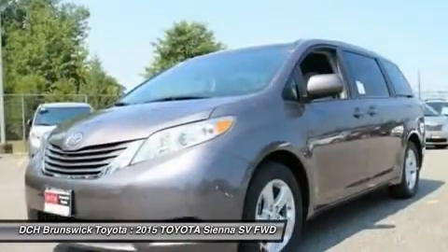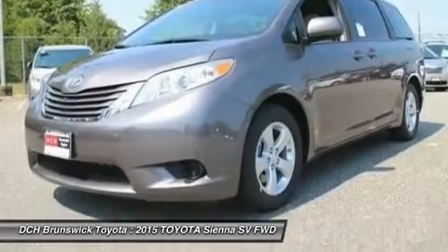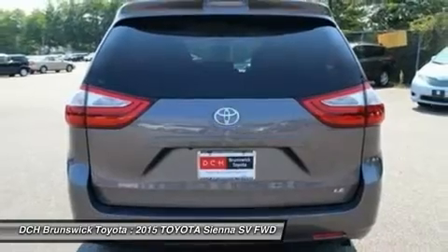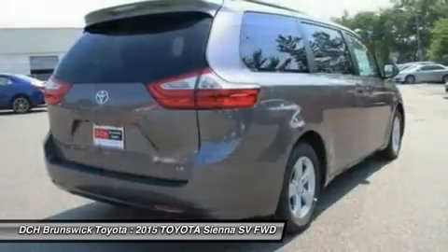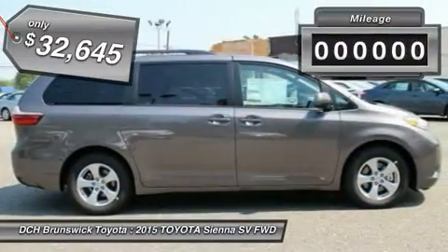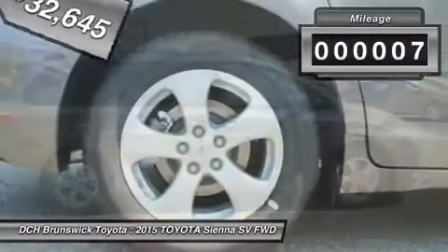Add a refined and fuel-efficient V6 engine, a smooth ride, and upscale interior accommodations to the mix, and it's easy to see that Sienna is built with the whole family in mind and is priced below $35,000. This vehicle has less than 100 miles.